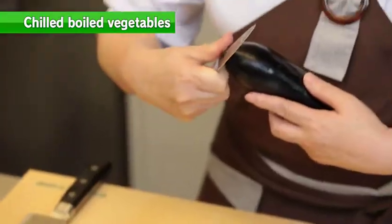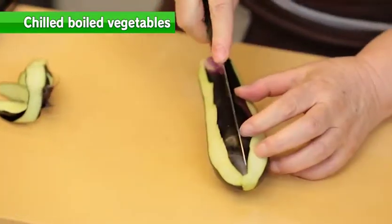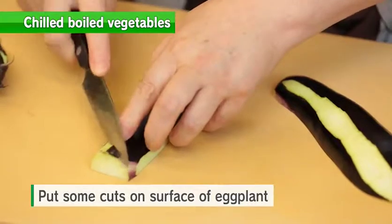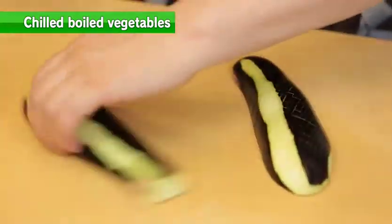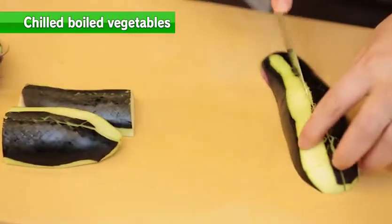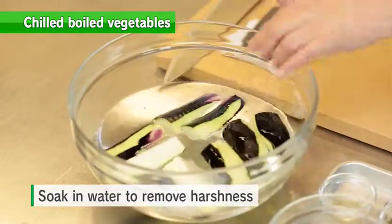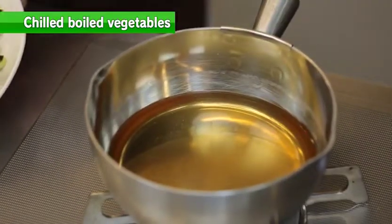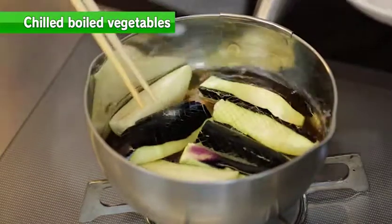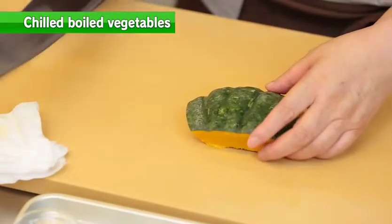For the eggplant, peel some skin vertically, then cut it in half. Put some cuts on the surface so it absorbs the seasoning well, then cut in half vertically and then in half again. Soak them in water to remove harshness. Add the eggplant once the seasoning broth starts to boil. To keep the nice color of the eggplants, continue boiling without covering with a drop lid.